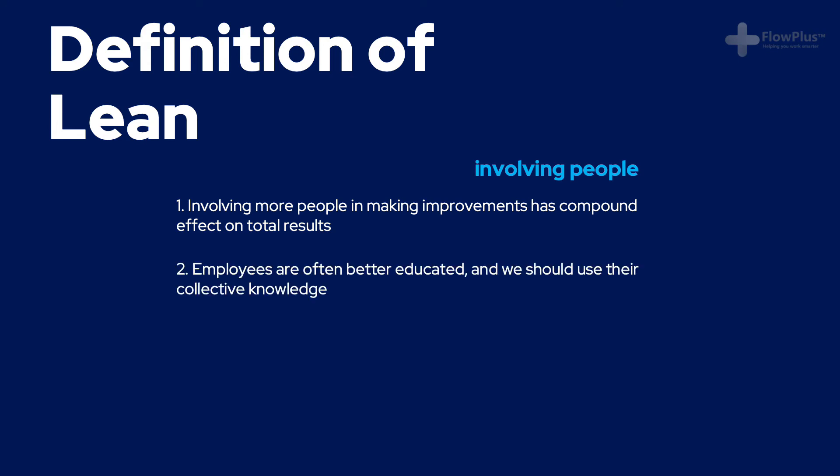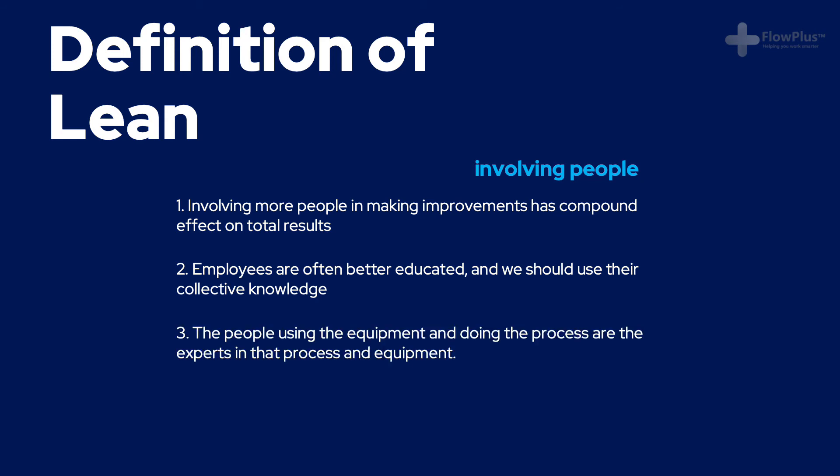Secondly, managers traditionally used to make decisions on their own. But now, with information and learning becoming so readily available, the increased number of people going to university, college or getting diplomas means the workforce is increasingly better educated. We should be involving the collective skills and knowledge of everyone to make better decisions. You will likely have a subject matter expert within your company that you never knew about. Lastly, the people that do their job day in, day out are the experts in what they do. As the experts, they are in the perfect position to help spot problems, provide solutions and drive the change we're looking for. So they should be involved from the start.